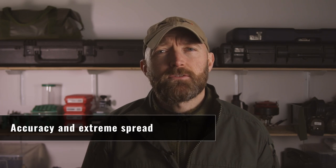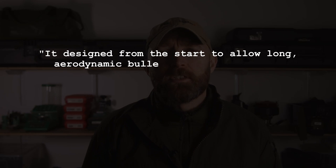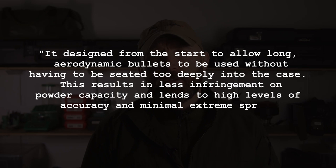The engineers at Hornady proved their worth with the 6.5 Creedmoor — one of the biggest successes in modern cartridge development, both performance-wise and commercially. Can they replicate that success with the 7mm PRC? Hornady highlights that it's designed from the start to allow long aerodynamic bullets to be used without being seated too deeply into the case. This results in less infringement on powder capacity and lends to high levels of accuracy and minimal extreme spread for muzzle velocity — a real benefit given that most other 7mm cartridges weren't developed for today's long, high-BC or monometal bullets.